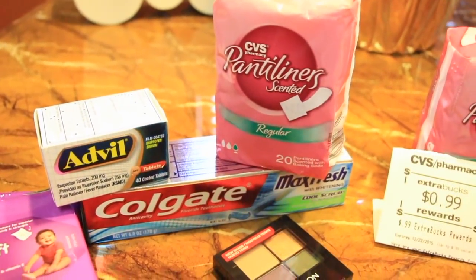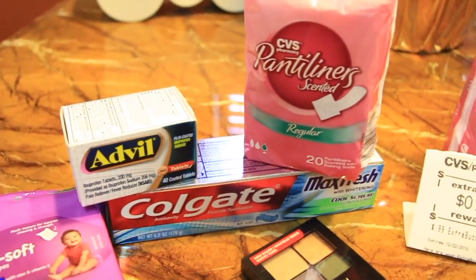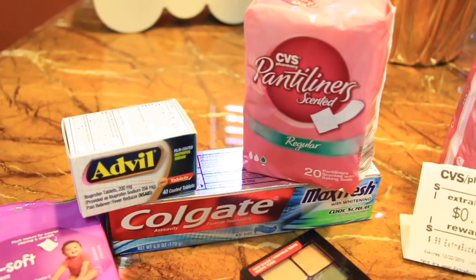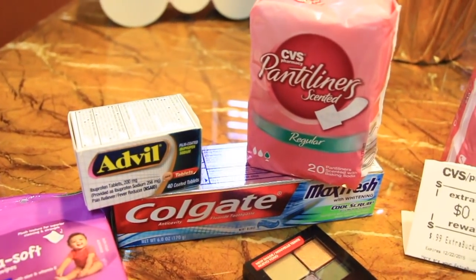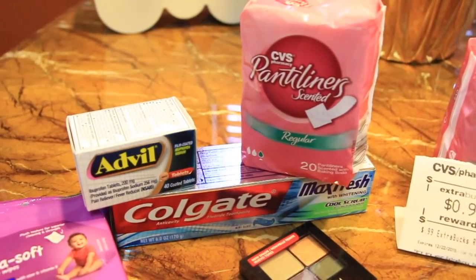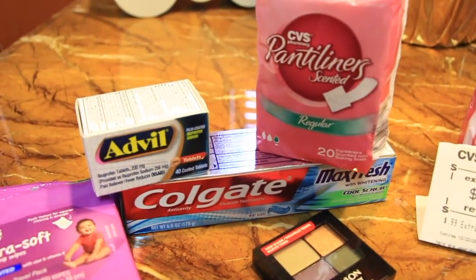Next are these CVS liners. These are 99 cents and you get the 99 cents back. There is a limit of two. If you don't have a lot of extra care bucks and there are limits of two, you can always separate your transaction so that you can get all the items that you need, which is what I did here.